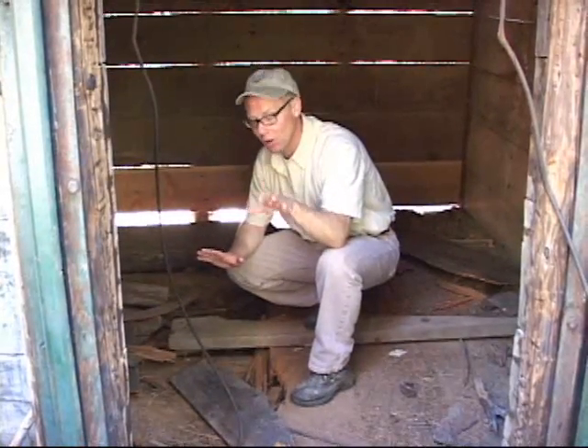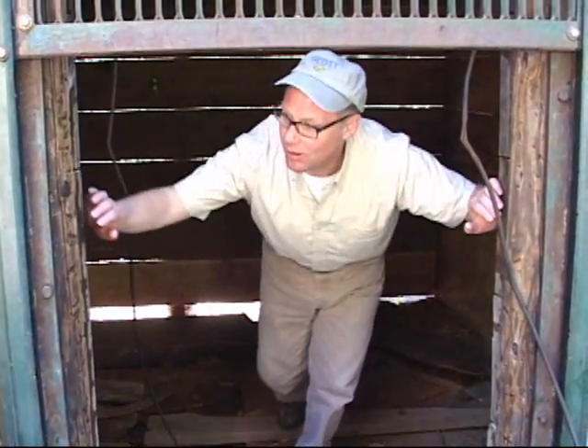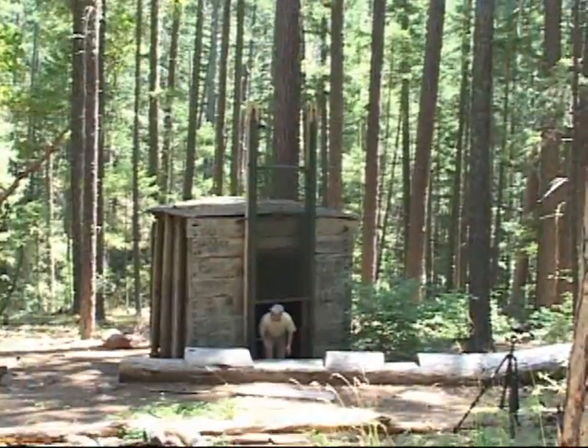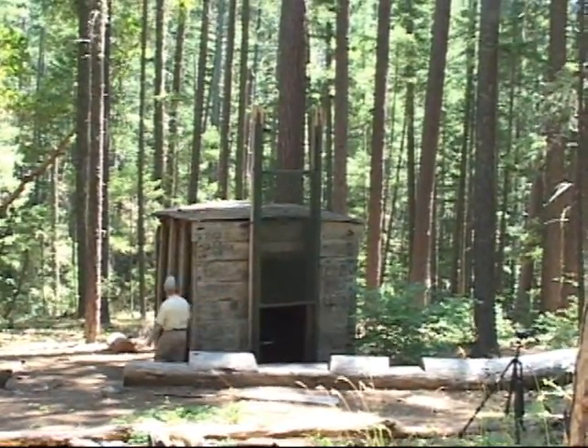The trap is just about 200 feet up a spur trail off of the main trail from the cabin. It's been permanently disabled so the door can no longer close. They used to put old carcasses, big chunks of meat in here to try to attract the elusive Bigfoot.